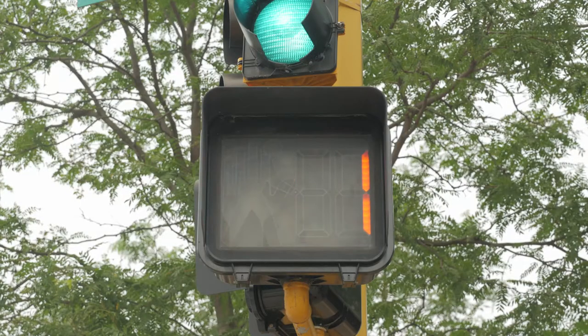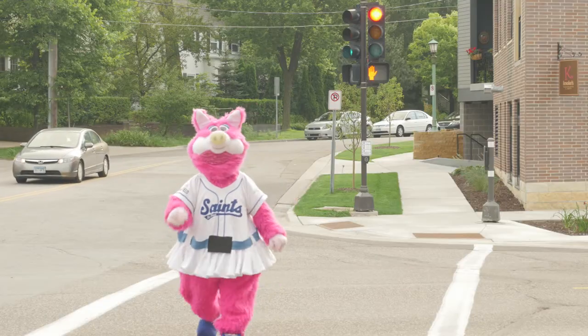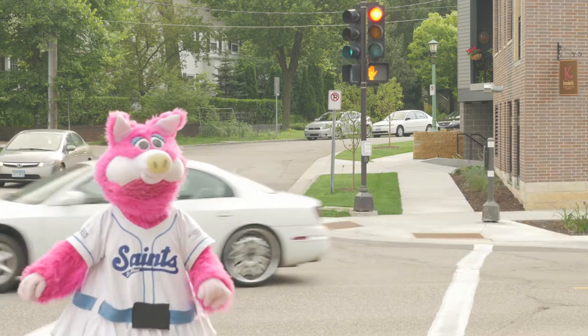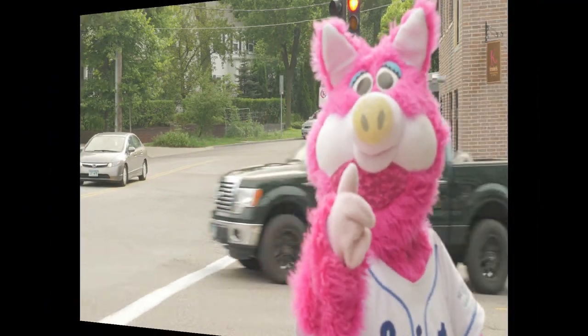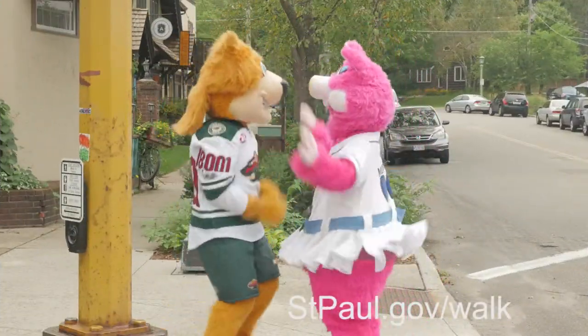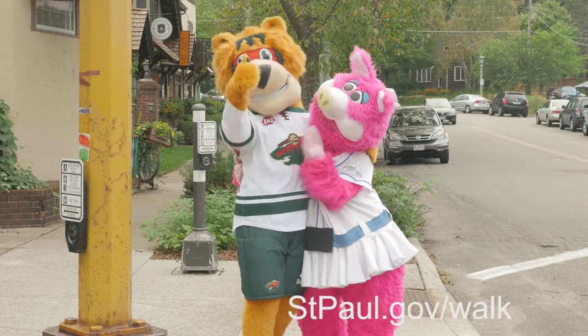Once the hand stops flashing, oncoming traffic is about to get a green light. Walk to the nearest safe location as quickly and safely as possible. If you follow these instructions, like Nordi and Mudana, you will be safer and St. Paul will be a more livable city for everyone. Thank you.